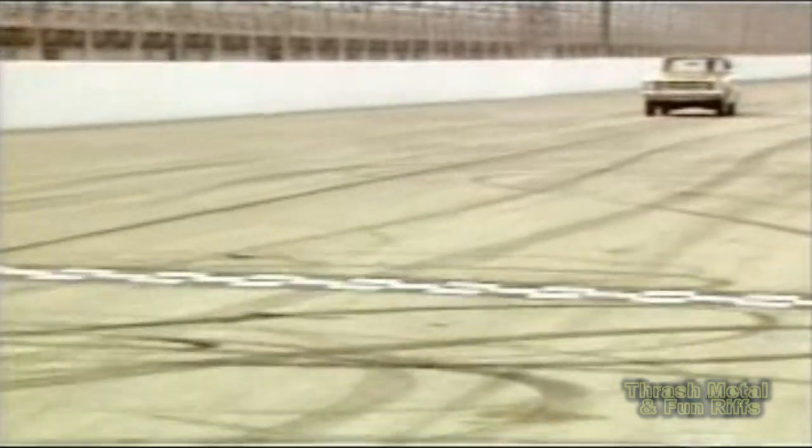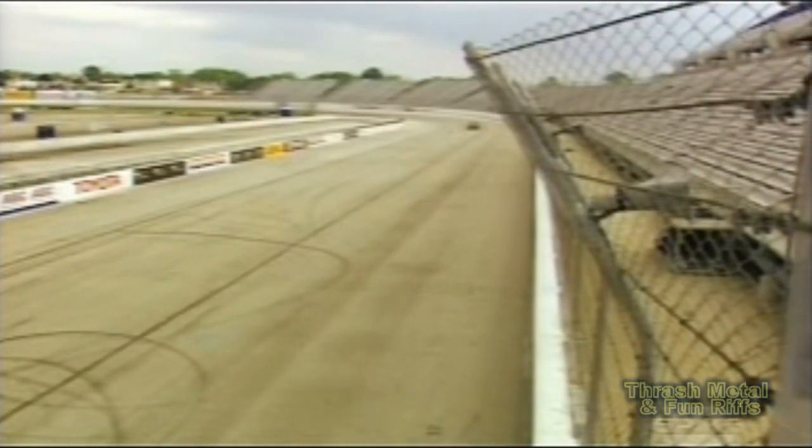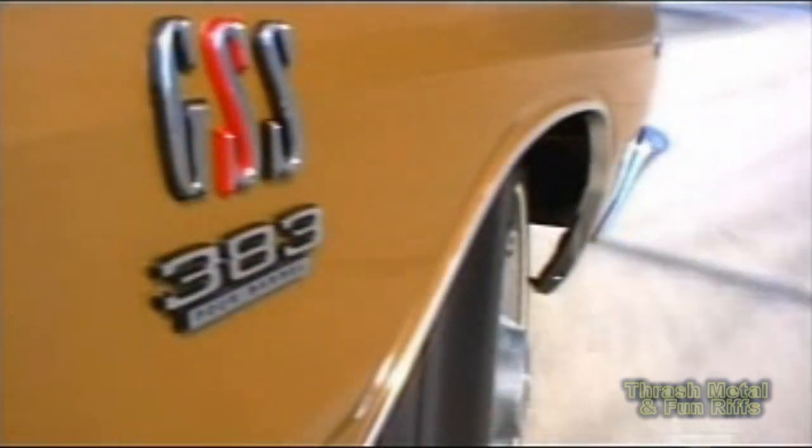The GSS was quick — it'd run 12s on the street right out of the box. Just don't try to take any sharp turns with it and don't try to make any sudden stops. It doesn't turn at all hardly, and then you add the fender well headers and it gives you about a quarter turn of steering before you hit the headers with the tires, so you really have to plan your moves.